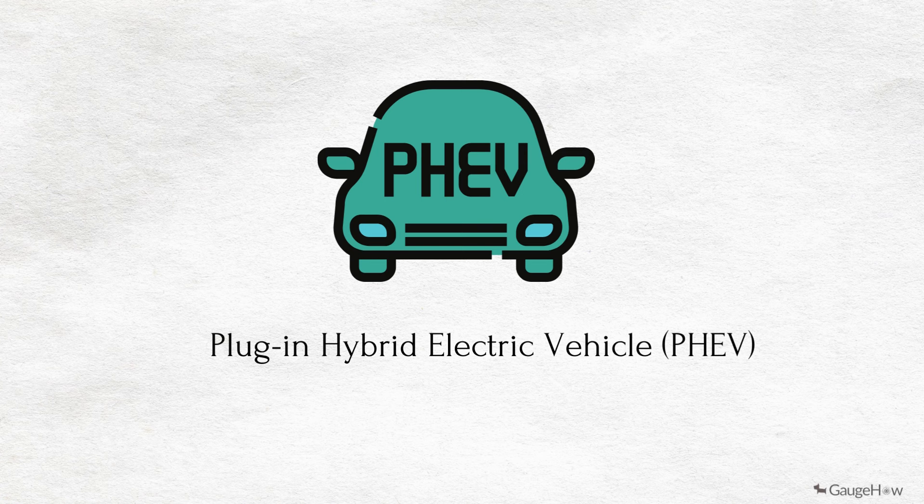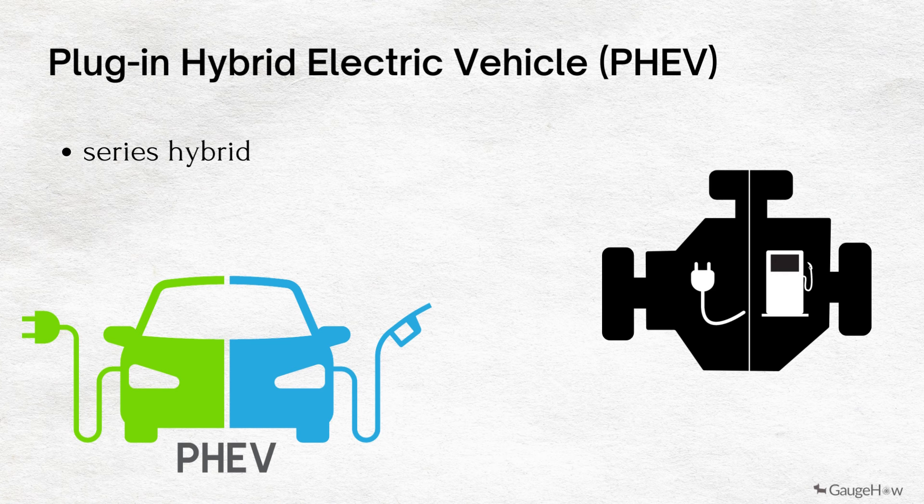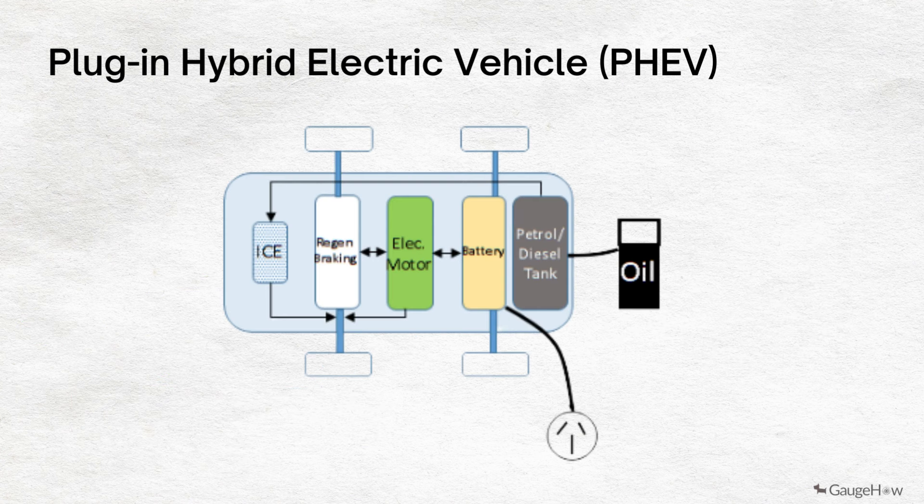Plug-in hybrid electric vehicles or PHEV. PHEV is a type of hybrid vehicle that has both an ICE and a motor, often called a series hybrid. These types of electric cars offer a choice of fuel — powered by conventional fuel such as gasoline or an alternative fuel such as biodiesel, and by a rechargeable battery pack. The battery can be charged with electricity by plugging it into an electric outlet or electric vehicle charging stations, called EVCS.